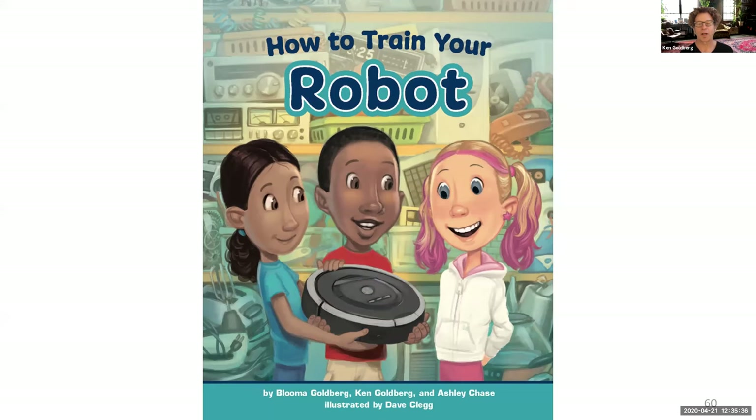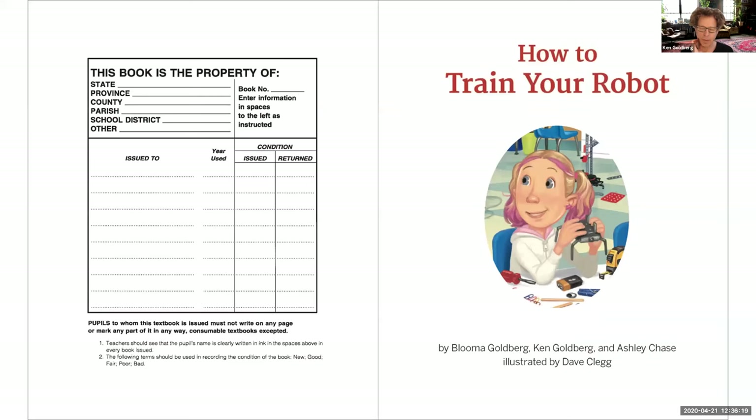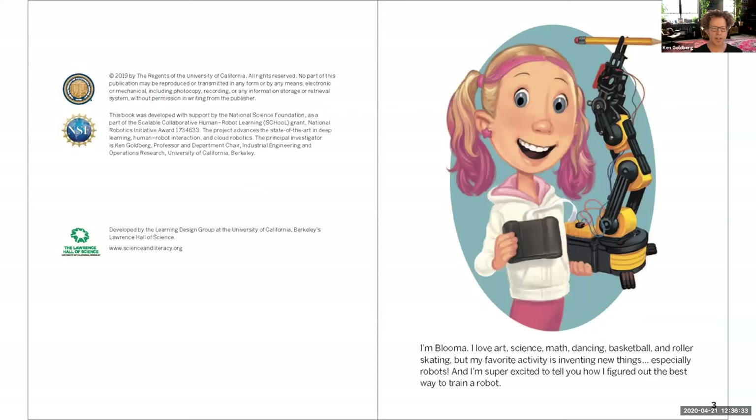Now let's come back to other kinds of robots. There's Atlas doing his backflip and robots working in warehouse scenarios. Let's go to the book 'How to Train Your Robot' — written with my daughter's involvement and Ashley Chase at the Lawrence Hall of Science here at Berkeley, illustrated by Dave Clegg. It's about 20 pages, written for fourth and fifth graders. It gives an insight into contemporary robotics based on research we're doing in our lab with the National Science Foundation.